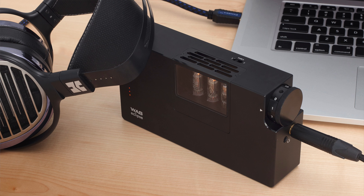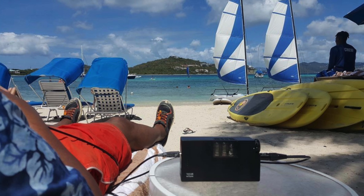Also available for you to audition is our WA8 Eclipse, our smallest battery-operated tube amplifier and DAC. The WA8 Eclipse was released in 2016 and it remains today the fan favorite among audiophiles. You must hear it because it does not sound small at all.